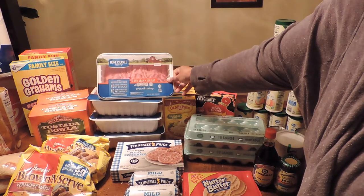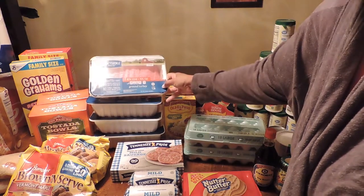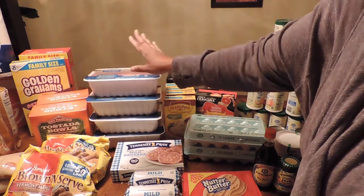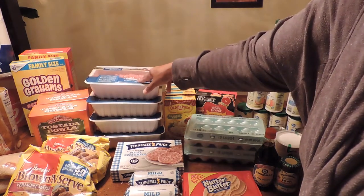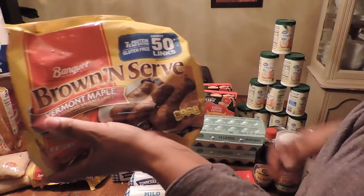I picked up four of the Honeysuckle ground turkey, 85% lean 15% fat. They didn't have the smaller ones — these are three pounds each. When I make my meals I'm going to divide each one in half so it'll be for two separate meals. I'll have to be thinking ahead when I open these.